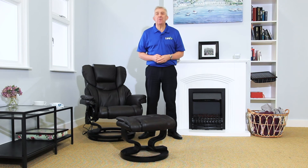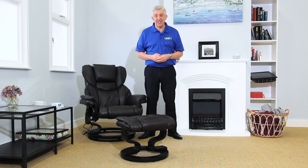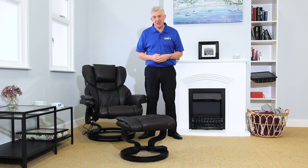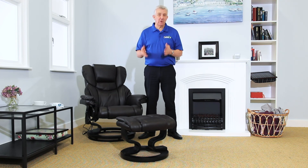The Trento, part of the wider range of swivel chairs and recliners from Careco. For more details visit careco.co.uk, pop into a showroom or give us a call.